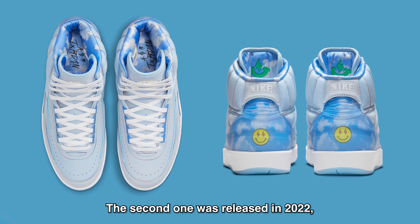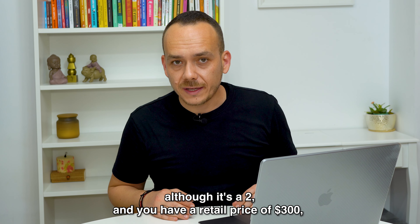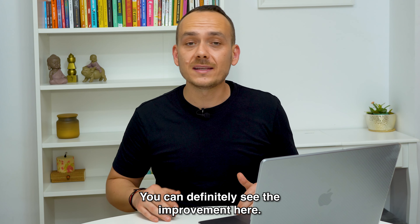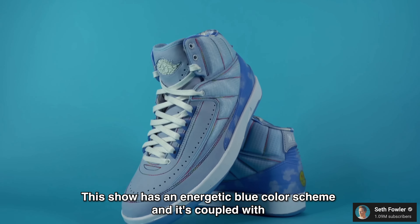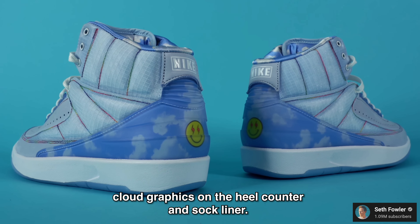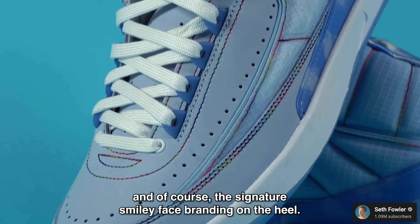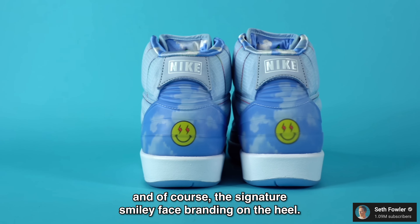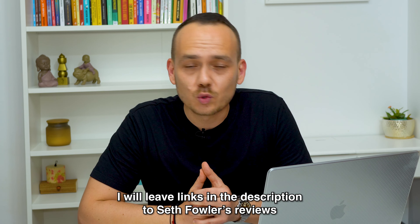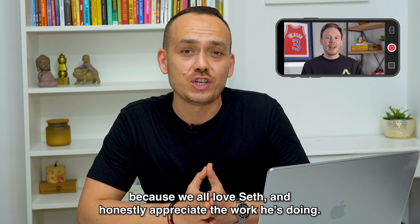The second one was released in 2022 and we have the Air Jordan 2 Retro. Although it's a 2 and you have a retail price of $300, which is honestly a lot, you can definitely see the improvement here. This shoe has an energetic blue color scheme, coupled with cloud graphics on the heel counter and sock liner, rainbow stitching throughout the entirety of the shoe, and of course the signature smiley face branding on the heel. For additional details, I'll leave links in the description to Seth Fowler's reviews, because we all love Seth and honestly appreciate the work he's doing.